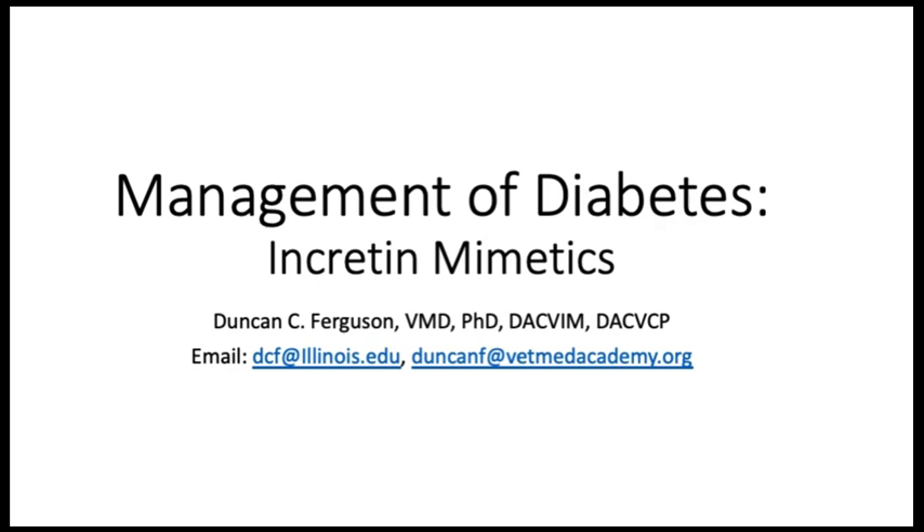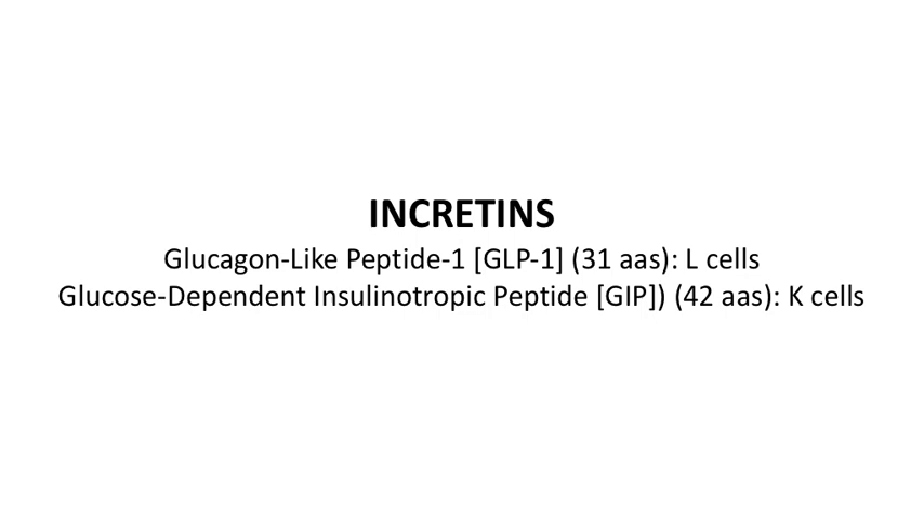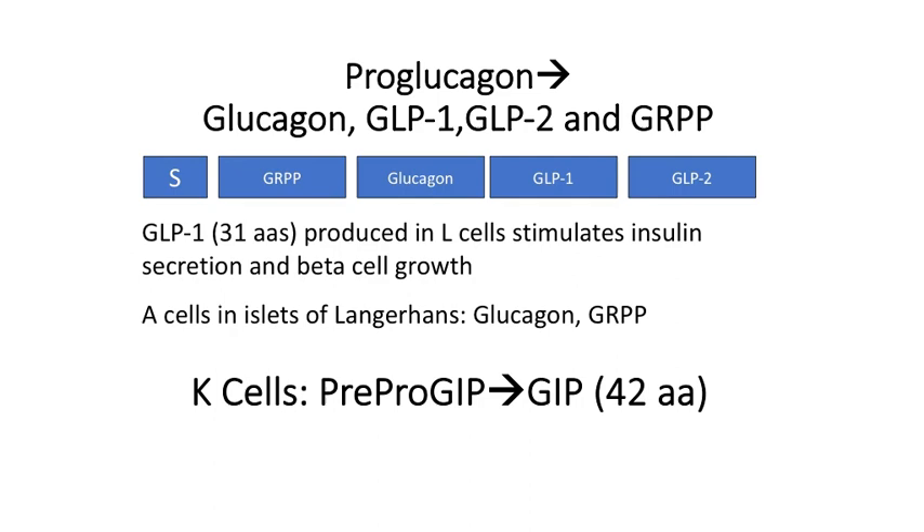I'd like to turn to the incretin mimetics as a class of drugs used by injection for improving insulin secretion and, to some extent, sensitivity. The incretins include GLP-1, or glucagon-like peptide, which is a 31-amino acid peptide produced by the L cells of the intestine, and the glucose-dependent insulinotropic peptide, GIP, a 42-amino acid peptide produced by the K cells.